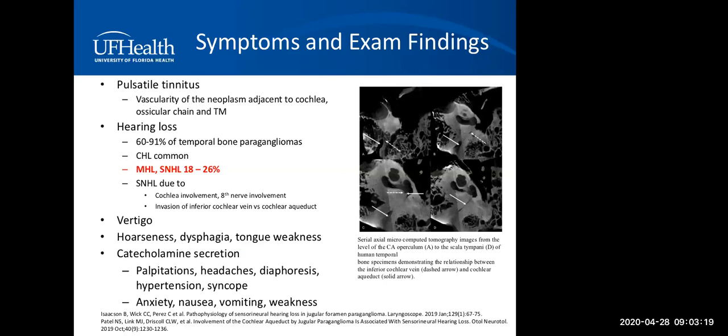Hearing loss is very common, with conductive hearing loss being most common. However, mixed and sensorineural hearing loss can be present. New studies have shown that sensorineural hearing loss in paragangliomas can be due to cochlear involvement, eighth nerve involvement in the CPA or IAC, and invasion of the inferior cochlear vein and cochlear aqueduct. Other symptoms include catecholamine secretion symptoms such as palpitations, headaches, and hypertension, which are important to ask about specifically.